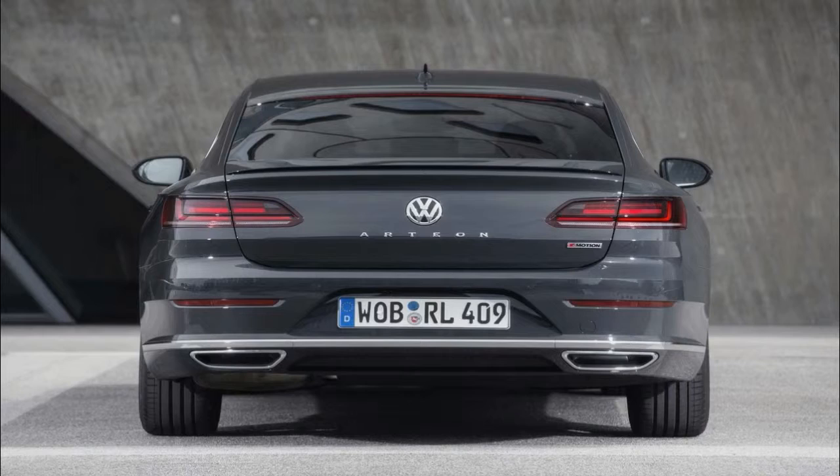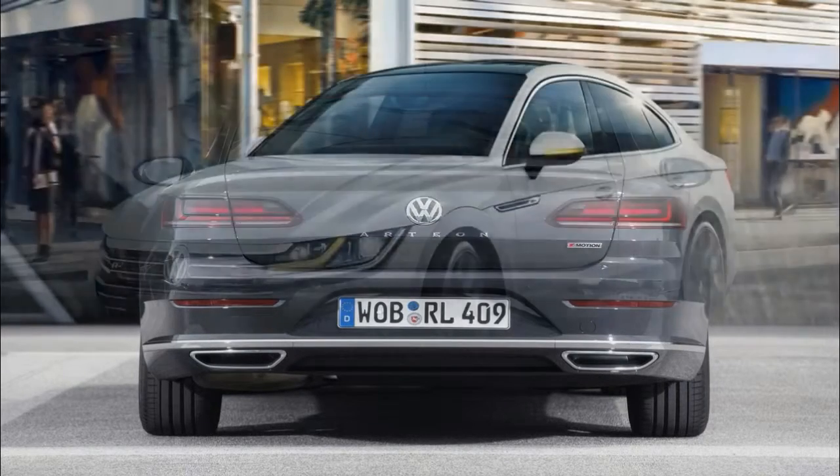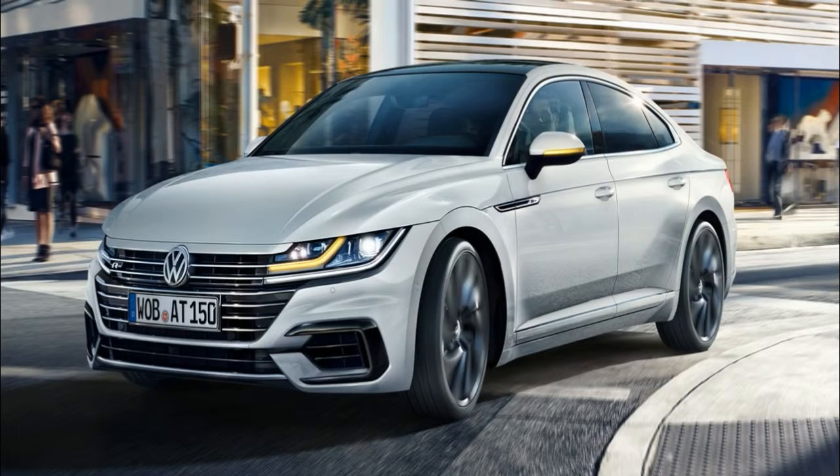Phonetically, Volkswagen's new flagship is Arteon. Philosophically, it's R plus three letters tagging along for the ride. Think of it as the RT1 and you'll mispronounce it, but nail the idea.